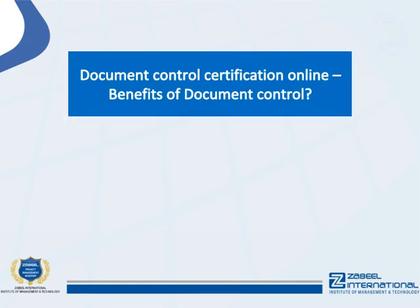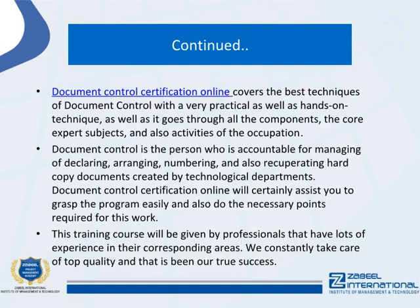Document control certification online covers the best techniques of document control with a very practical and hands-on approach, going through all the core expert subjects and activities of the occupation. Document control is the person accountable for managing, filing, organizing, numbering, and recovering hard copy documents created by technological departments. This certification will help you grasp the program easily and do the necessary things required for this work.